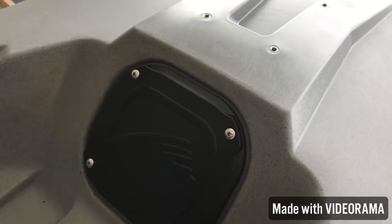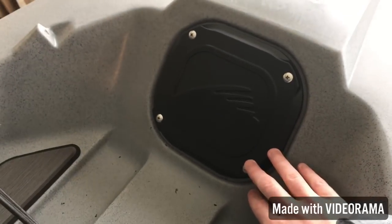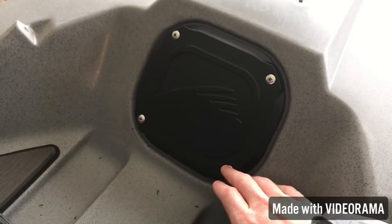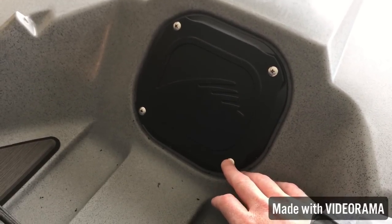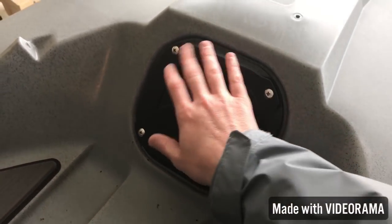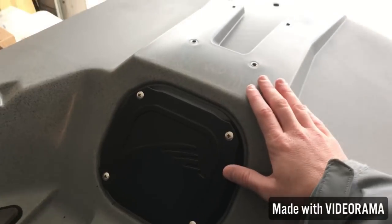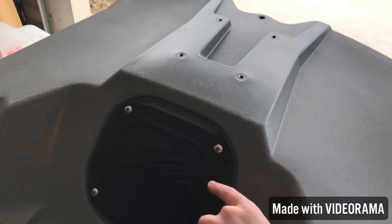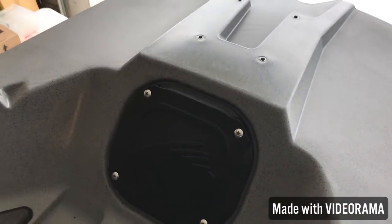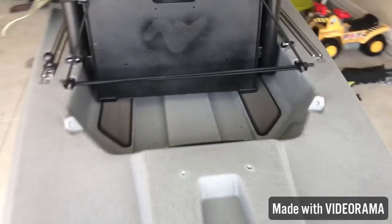You do have a rear tank well hatch, but you can't really access it while on the water — which everyone knows you typically don't access the back hatch that much anyway. They went ahead and capped it off but left the screws in it, so if you need to wire your Power Pole, Torqeedo, or trolling motor you can just pop off the four screws and have access to run wires throughout.